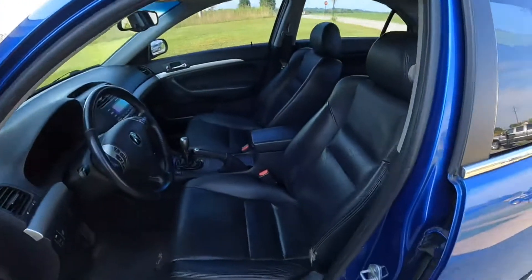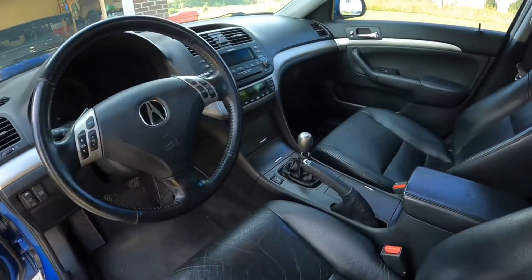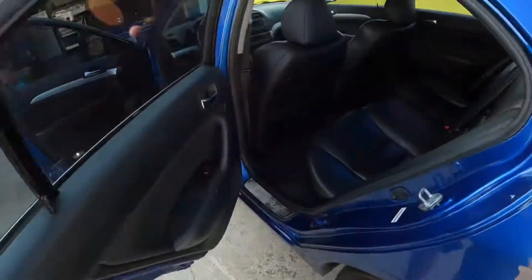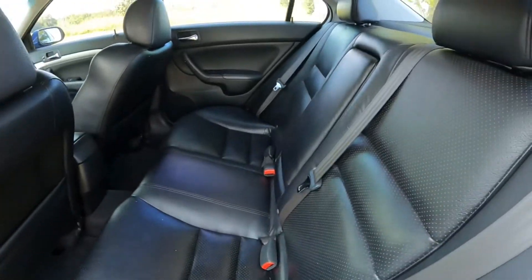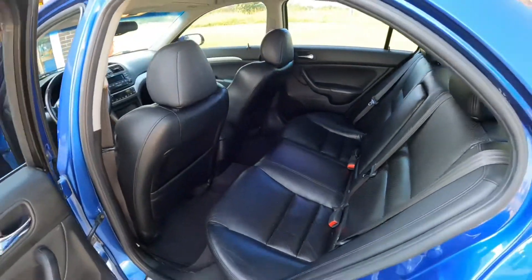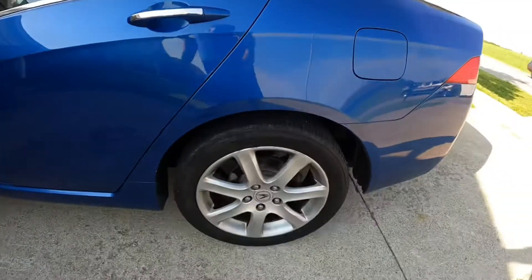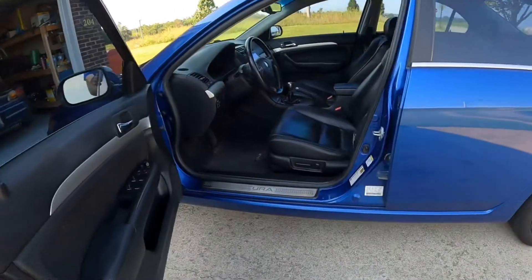Look at the interior — it's so clean. I'm very excited because if you've seen my other cars you know how picky I am, and this makes me very happy. The wheels are kind of meh, but those don't matter.